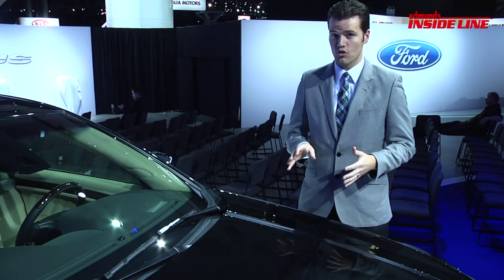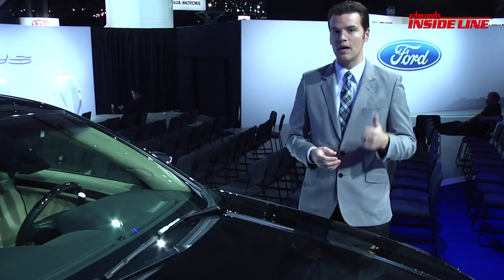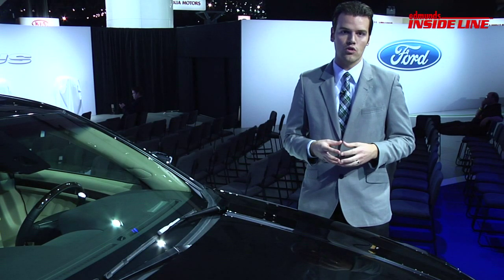The big news for the 2013 Taurus will be under the hood. The standard 3.5-liter V6 gets bumped up by 27 horses to 290 horsepower.